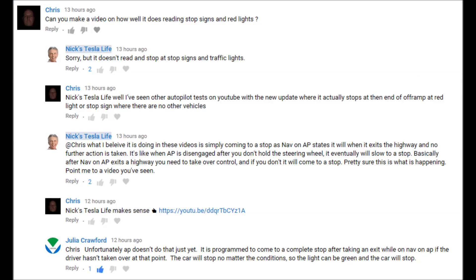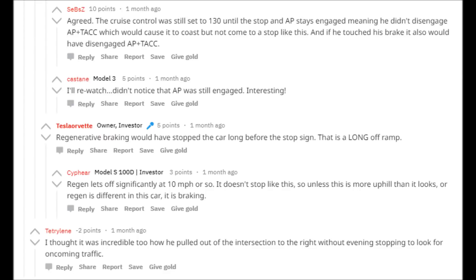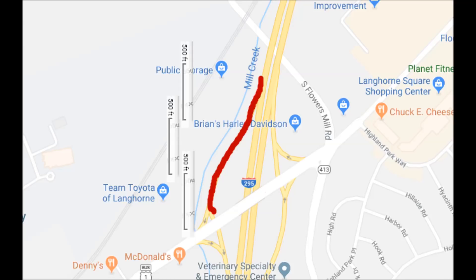There's been a lot of discussion on whether Navigate on Autopilot, when it takes an exit, knows or understands to stop at the next intersection. I wanted to do a video to determine what it's actually doing. It appears to be just slowing down based upon the distance of the ramp, and I don't think it's recognizing stop signs or red lights. Here are a bunch of different exits.